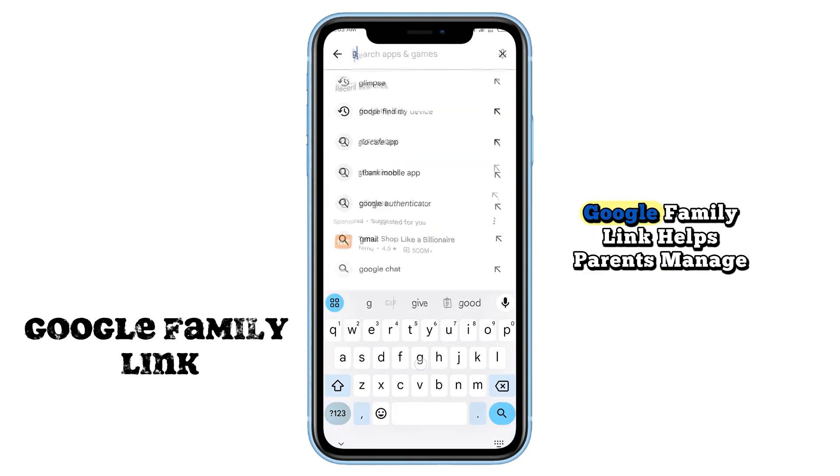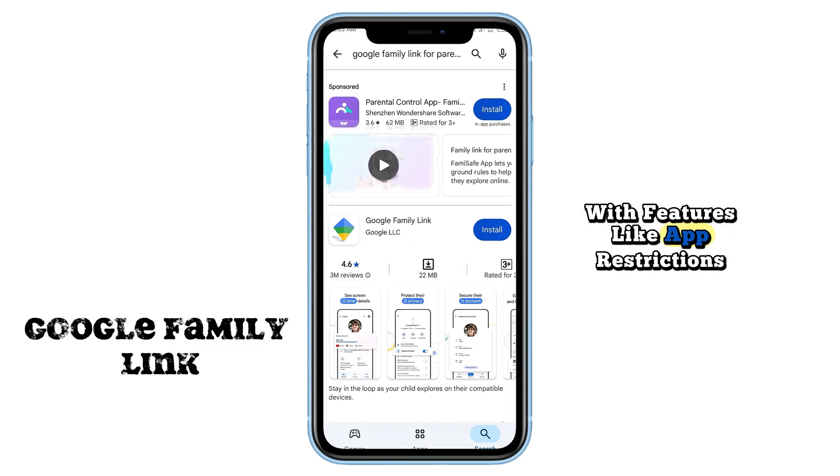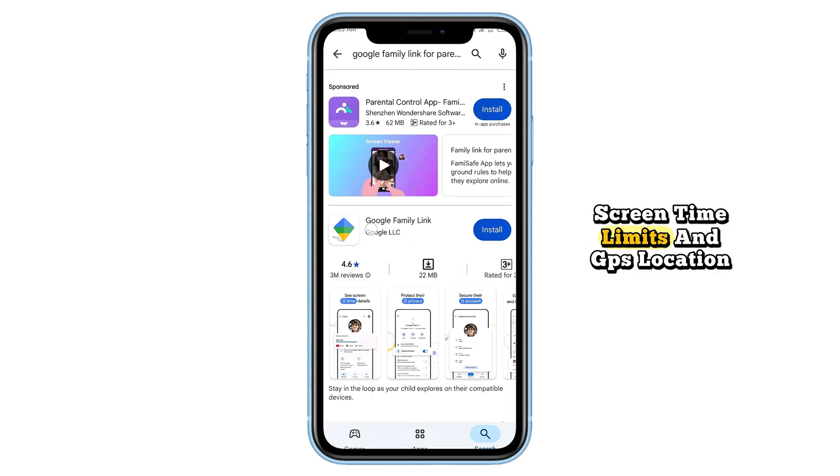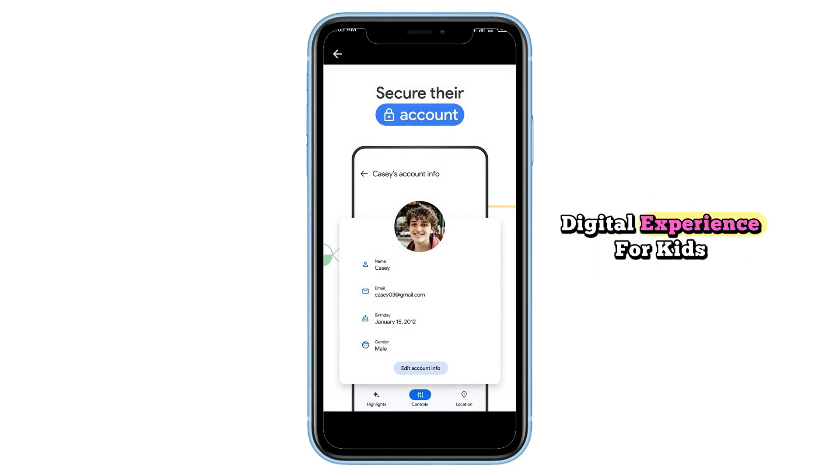And finally, Google Family Link helps parents manage their children's device usage. With features like app restrictions, screen time limits, and GPS location tracking, it ensures a safe and balanced digital experience for kids.